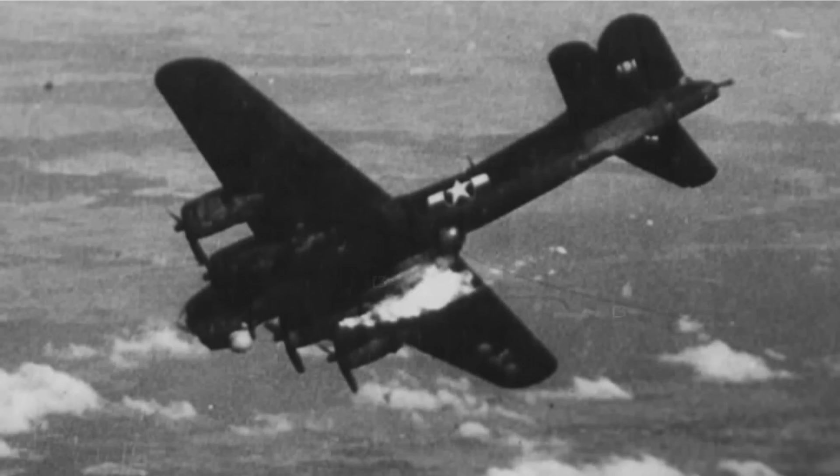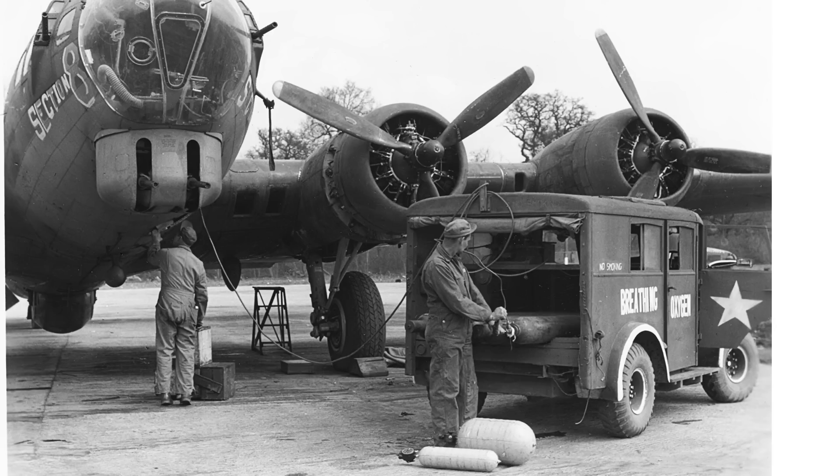If you've enjoyed this oxygen tank battle damage susceptibility deep dive video, please consider liking, commenting, and/or subscribing to the channel World War II U.S. Bombers.